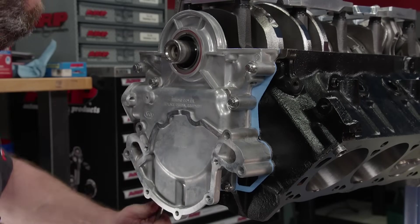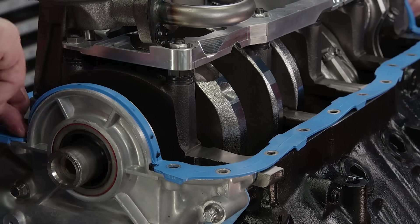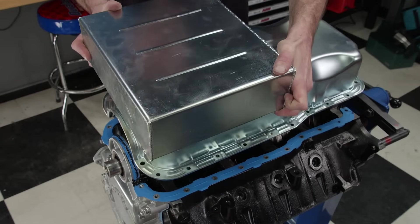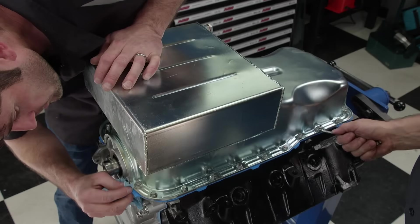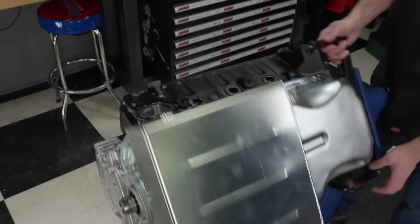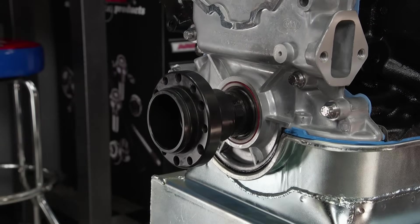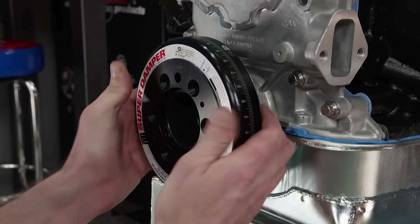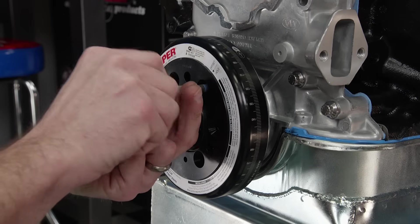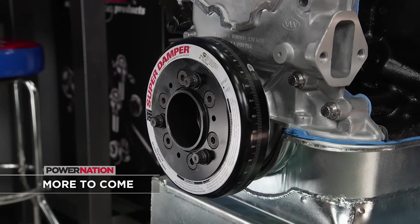Up front, an All-Star timing cover from Summit goes on. A one-piece Felpro oil pan gasket is laid in place, and the crankcase is covered up with a nine-quart front sump road race oil pan. ARP fasteners snug it down, with compression stops in the gasket to keep it from being pressed out due to over-tightening. This ATI damper hub goes on next — never drive it on with a hammer, use an installation tool. This is a two-piece design and neutral balanced. ATI dampers are approved for NHRA, NASCAR, and IHRA use. All nine fasteners must be in and torqued.